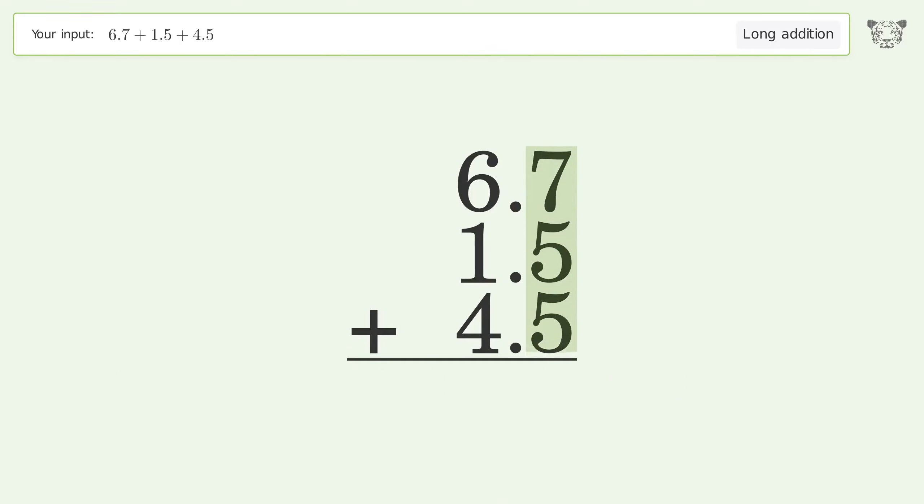7 plus 5 plus 5 equals 17. Carry 1 to the 1's place.